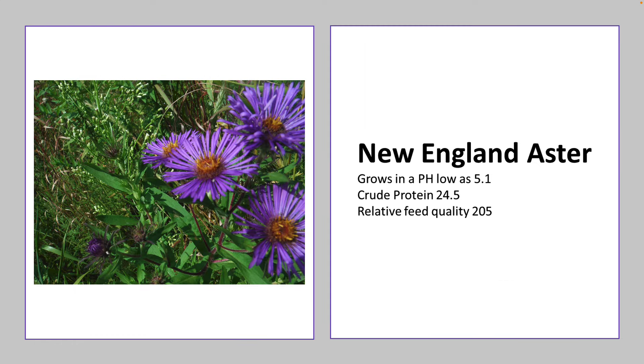New England aster: 5.1 pH. One of the interesting things we found with asters is they're high in magnesium. The cup plant — that yellow flower I was standing in — is high in calcium. So these plants are high in micronutrients that our livestock need.